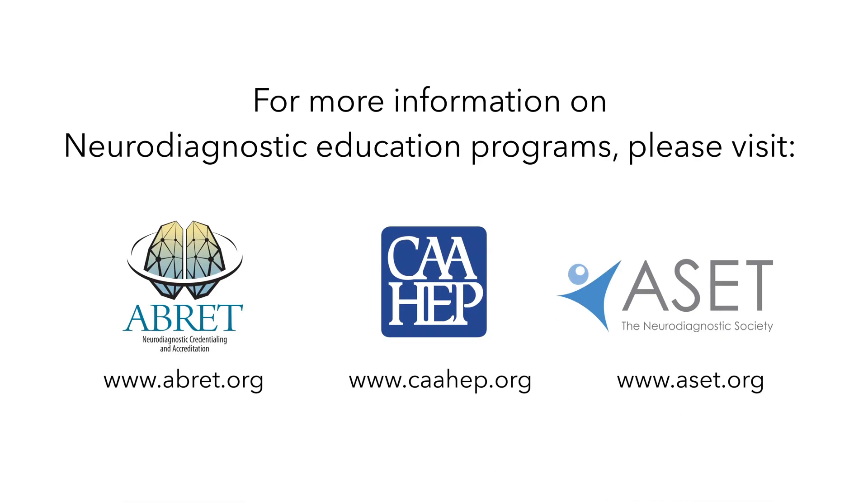For more information on neurodiagnostic education programs, please visit the following.